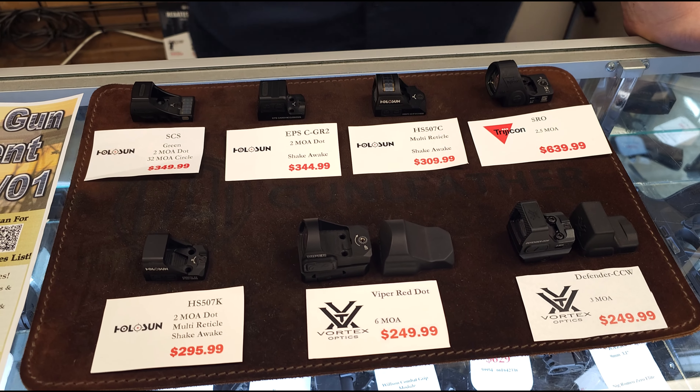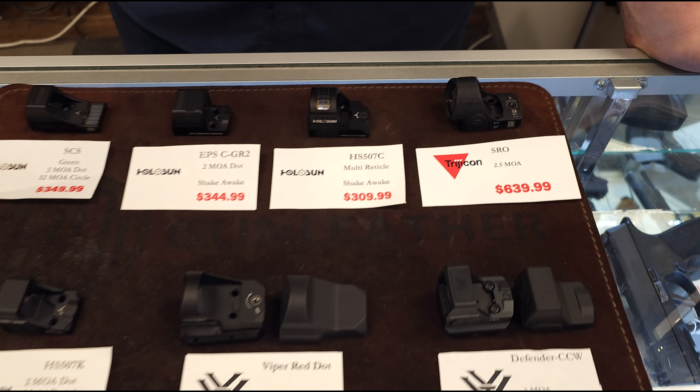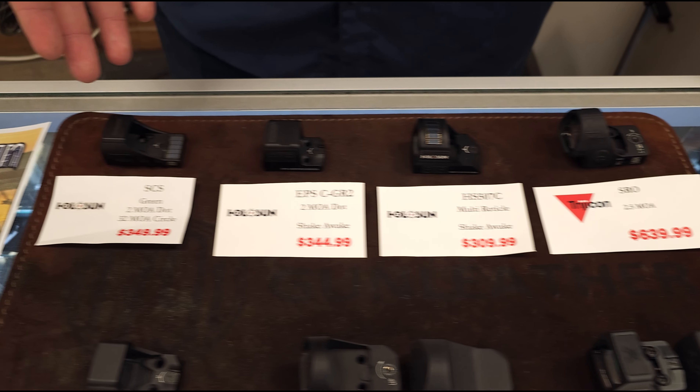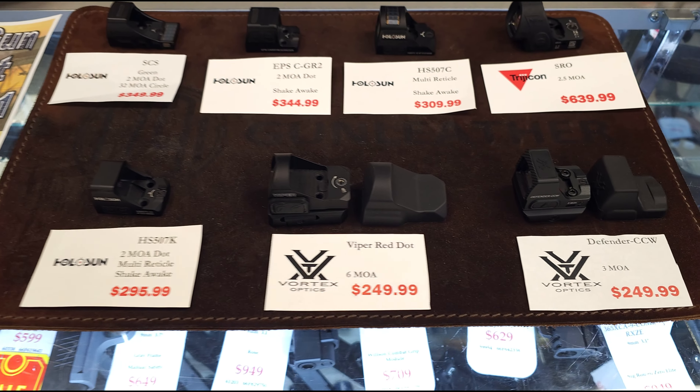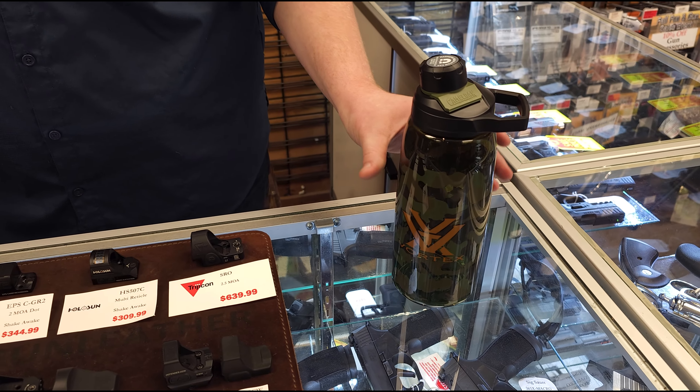We've got a decent variety of red dot optics you can mount on some of your pistols that are optics cut. We've got from your high end Trijicon SROs to your more mid-grade Holosuns, and then we have some Vortex optics as well. All of your Vortex optics are going to be coming with these Vortex water bottles while we have the supplies.